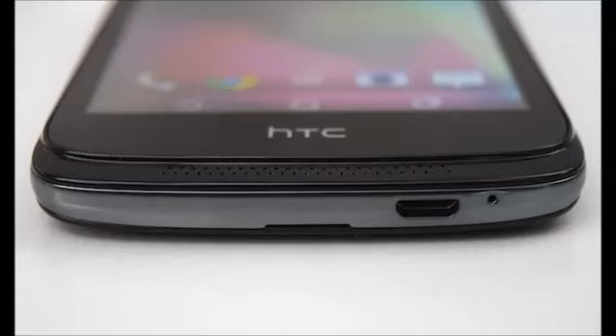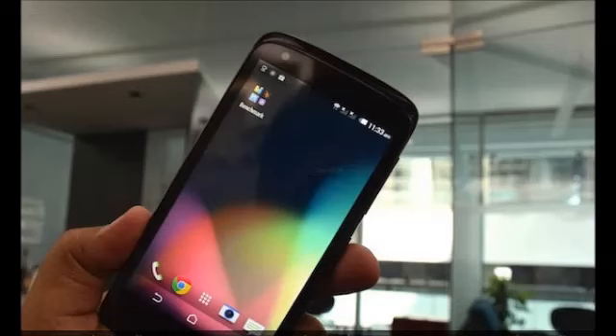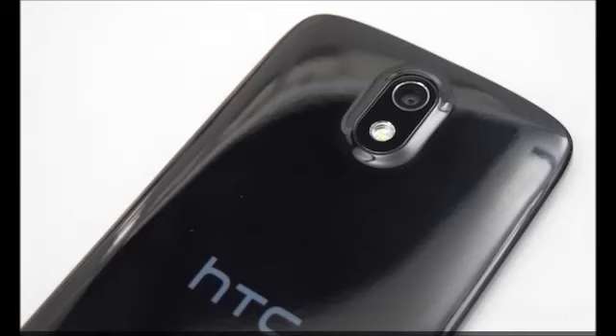If there is one part of the market that HTC hasn't managed to crack yet, it is the budget segment. It is not like the company hasn't made any effort. The Taiwanese smartphone giant launched the HTC Desire 210 Dual SIM and the Desire 310 in the sub Rs. 10,000 price range last year, but they were overpriced compared to the competition.